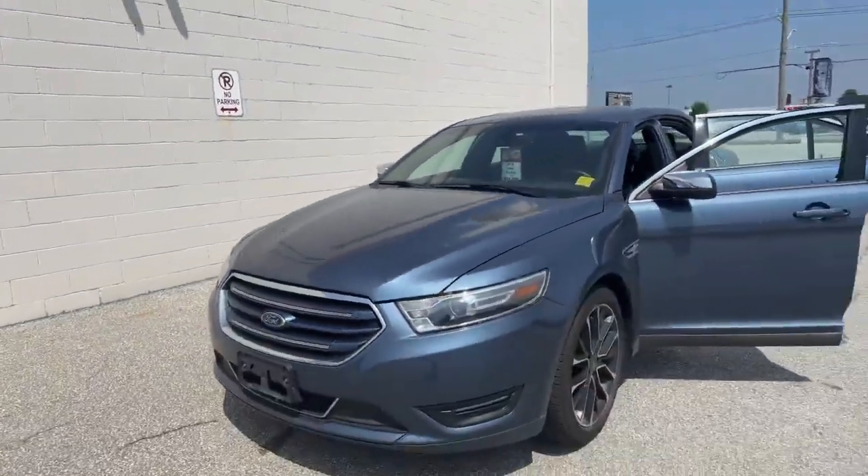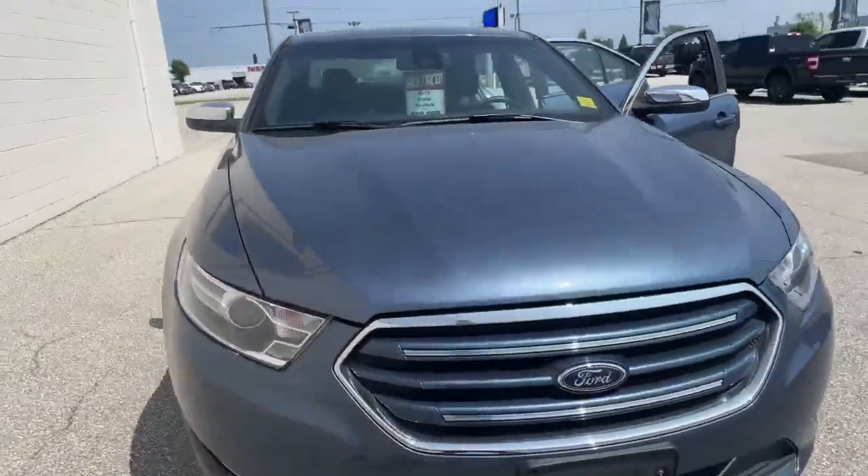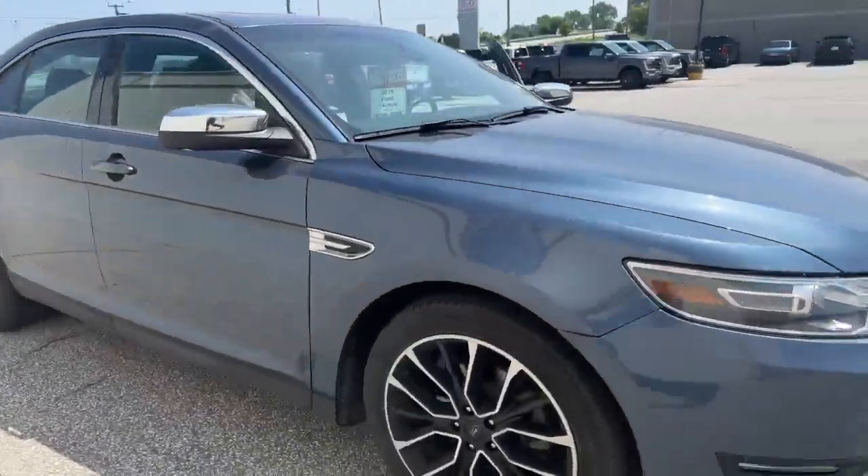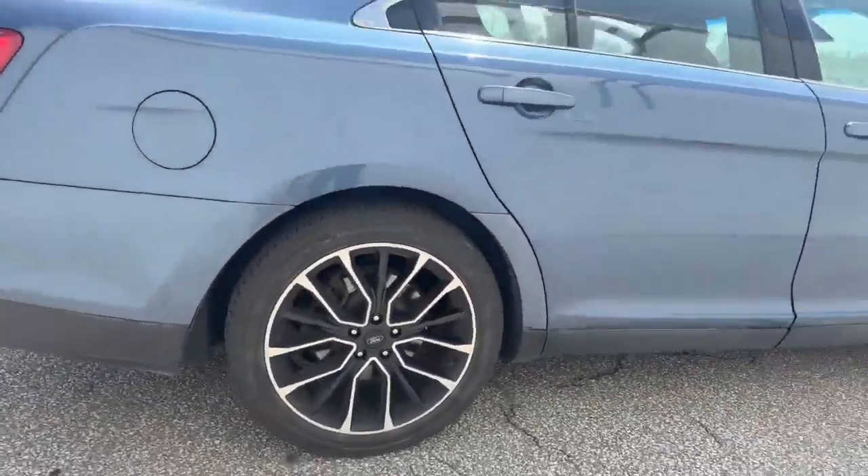So this is our 2019 Ford Taurus that we just took in, in a beautiful blue color. Nice rims on this thing, really sporty.